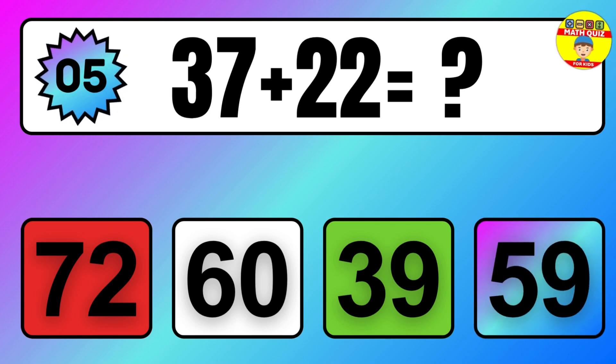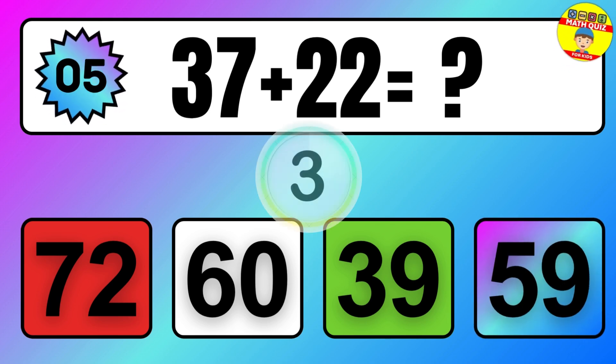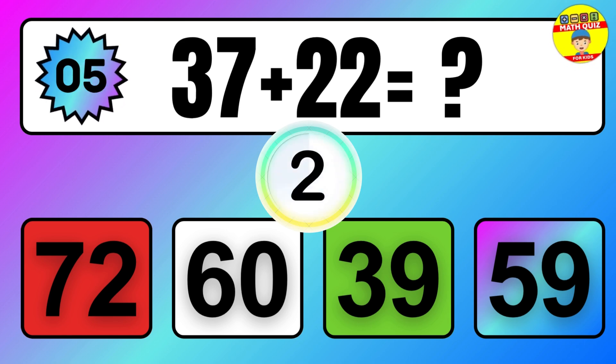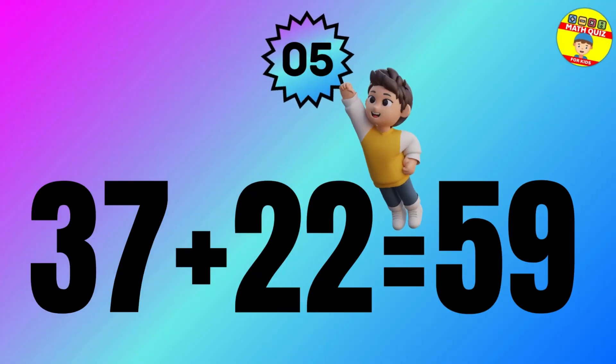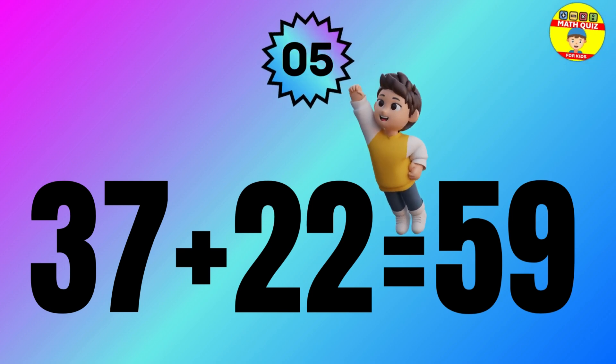Question: 37 plus 22 equals what? The answer is 37 plus 22 equals 59.